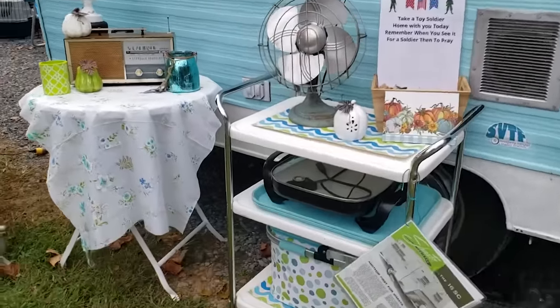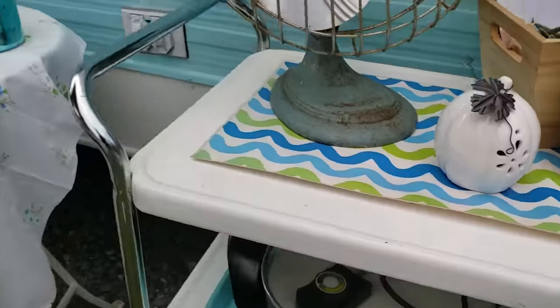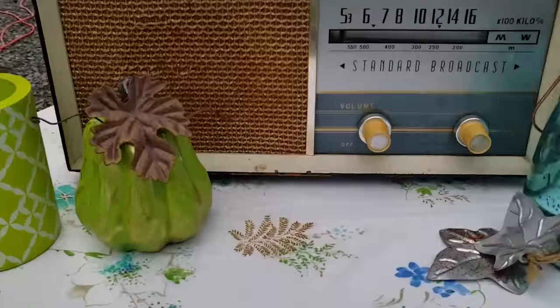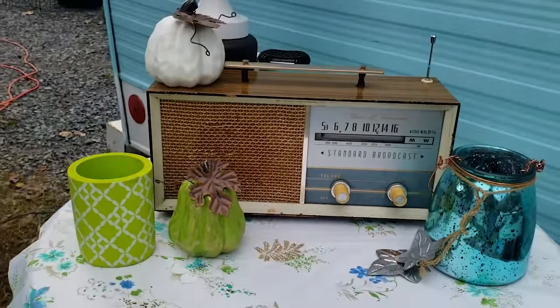Let's catch some of these vintage appliances outside. That old school fan is so awesome. And here's a radio for you guys who don't know — this is what the radio looked like before it was in the car.